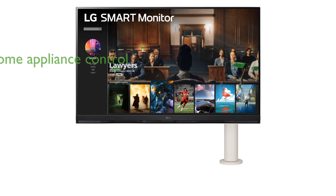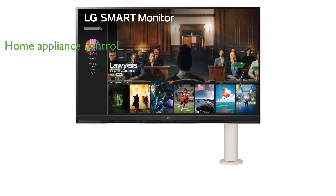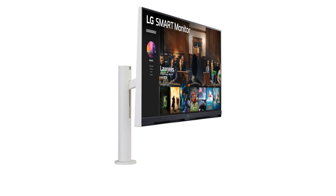The Think Home dashboard feature enables users to monitor and control various smart home appliances directly from the monitor, adding convenience to your lifestyle.